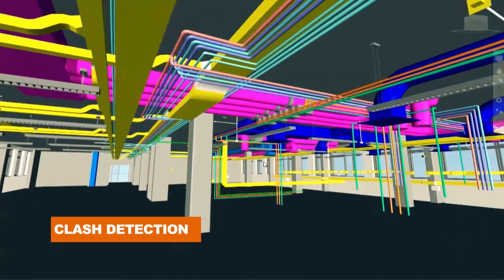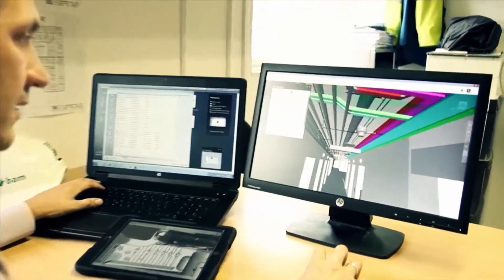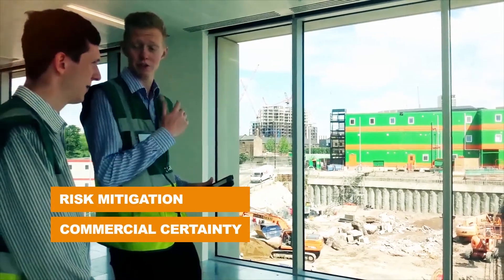We are able to detect and analyse any clashes long before the project commences on site. And all project partners can see into the smallest details of the project. This enables us to mitigate risks and offer project certainty.